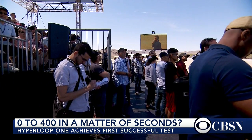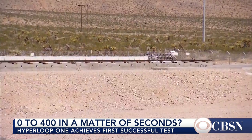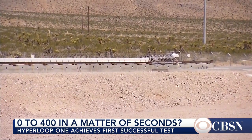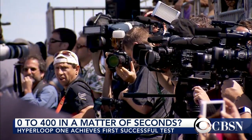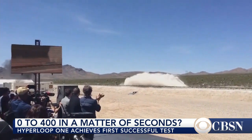From fastballs now to fast travel. Hyperloop One is celebrating a successful test of its transportation system, which could potentially move people and cargo at roughly 700 miles an hour in the near future. Our Carter Evans has more from Los Angeles.